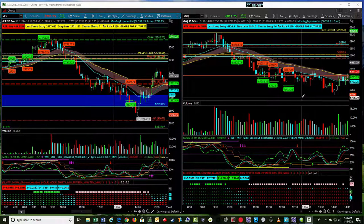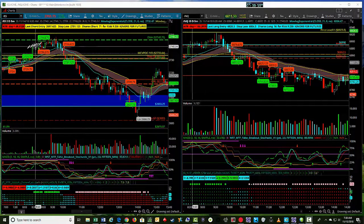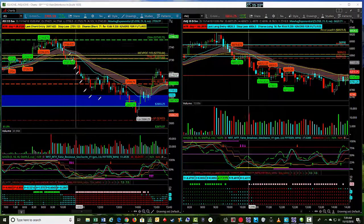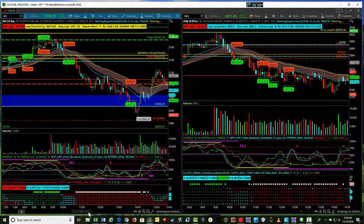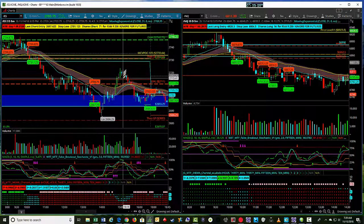Hey, this is Jerry with TradeTheFifth.com. I wanted to go through a really great trade yesterday in ES. Unfortunately I missed the trade — we were trading several other products at the same time and I just happened to miss this particular one. But in any event, this was a great setup, and there are some clues into how this thing was going to go into yesterday's session.